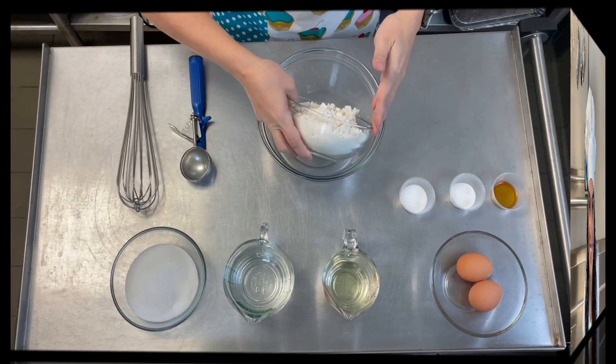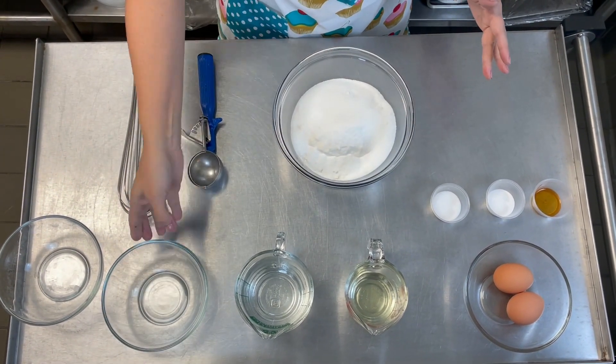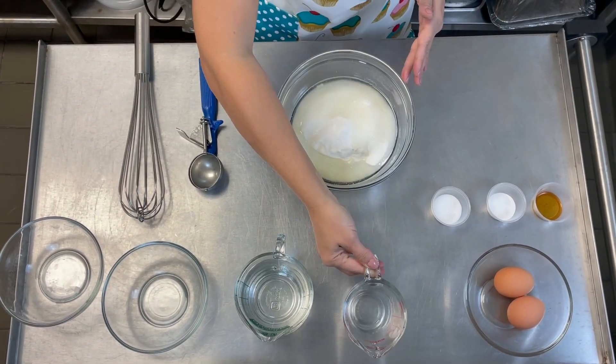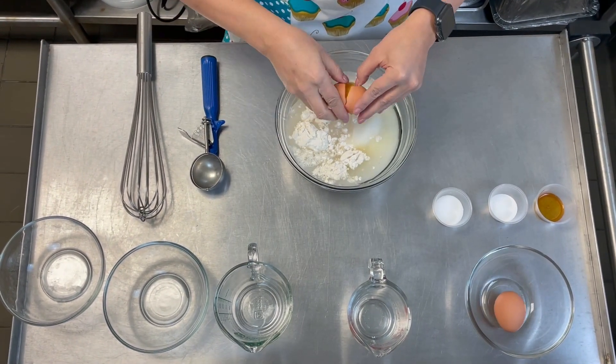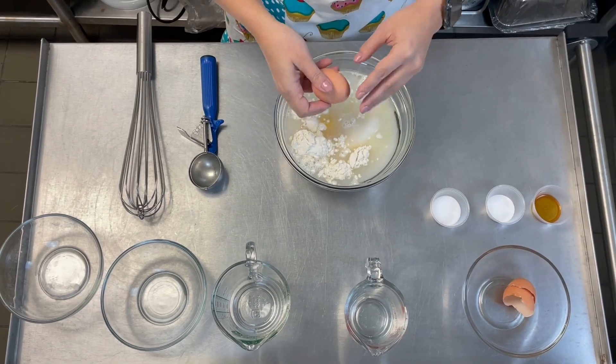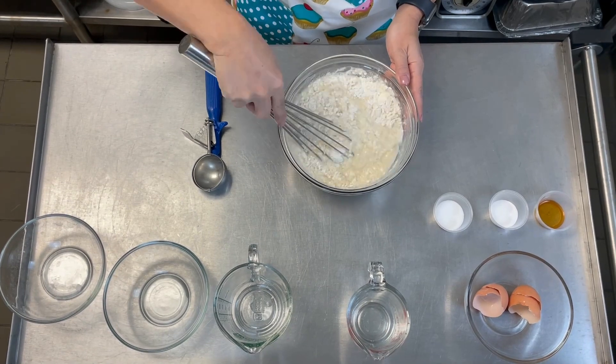Let's get baking! As you can see, dumping the ingredients together is not enough. It takes time to gather all the ingredients and it also takes work. You need to put in effort — you need to be engaged and active.